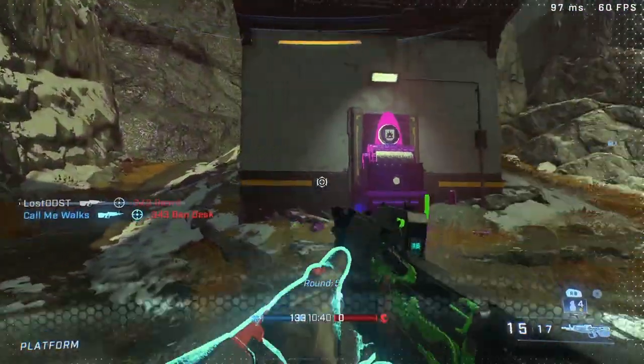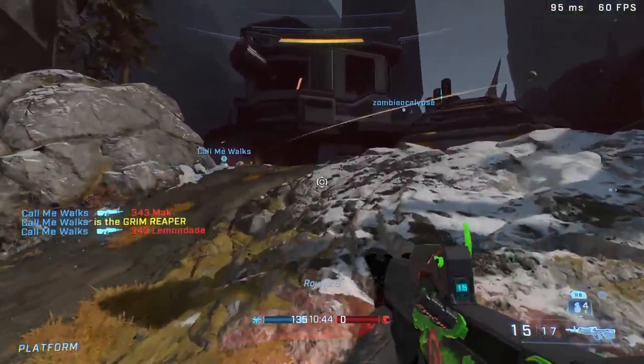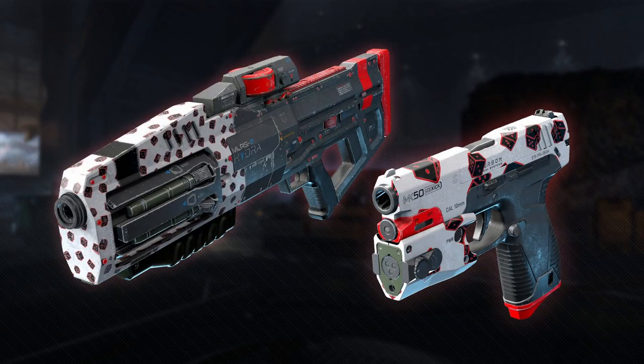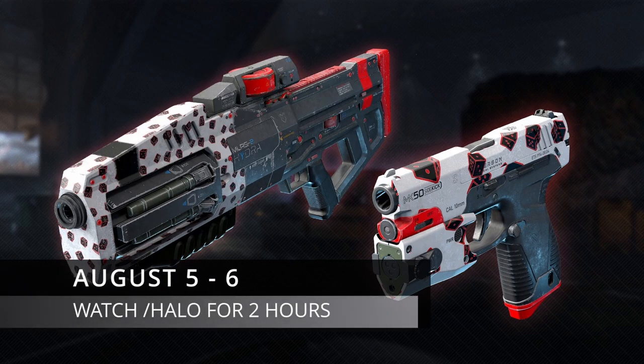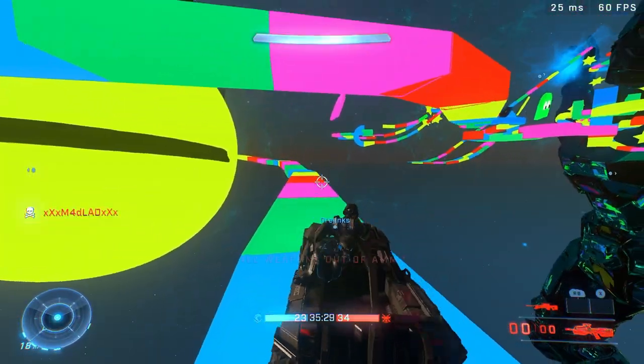Moving on to the next set of coatings: the Hydra plus Sidekick. These drops start on August 5th and end on August 6th. All you have to do is watch the Halo channel for two hours.